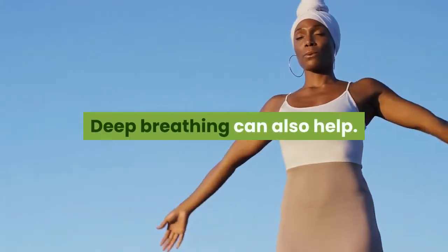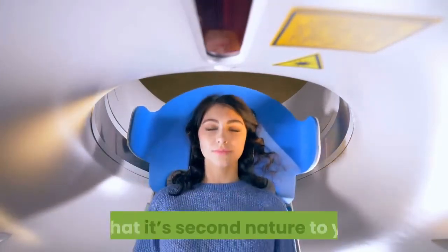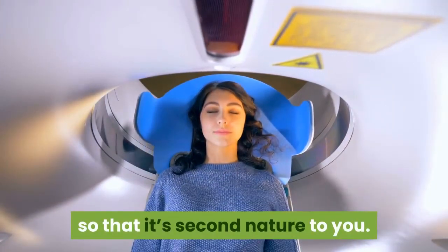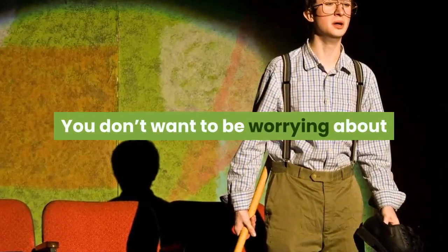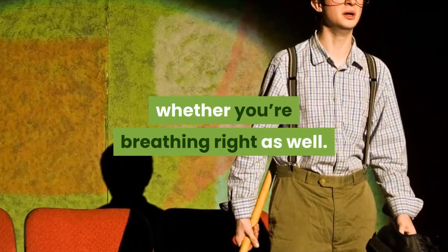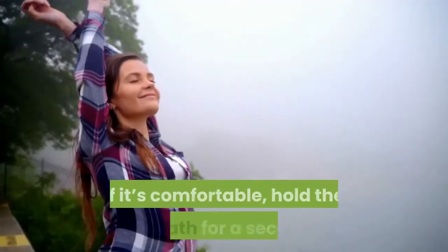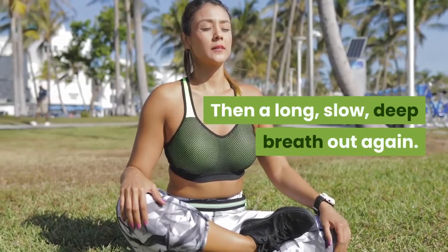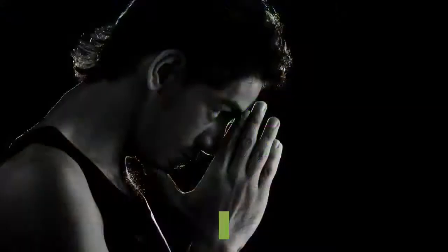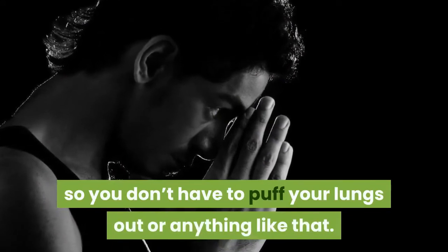Deep breathing can also help. Practice your breathing technique before you're in the MRI scanner itself, so it's second nature to you — you don't want to be worrying about whether you're breathing right. Long, slow, deep breaths in, then hold for a second or two if it's comfortable, and then a long slow deep breath out again. Nothing too strenuous.